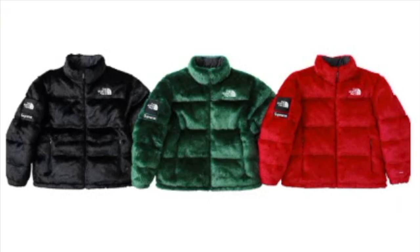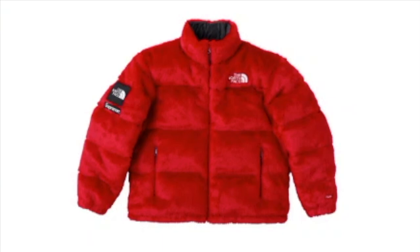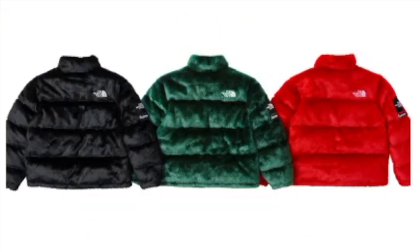The Supreme no-face fox fur jacket will retail for $578 and you have three colors to choose from — you've got the black, the green, and the red. And this is what it looks like on the back.